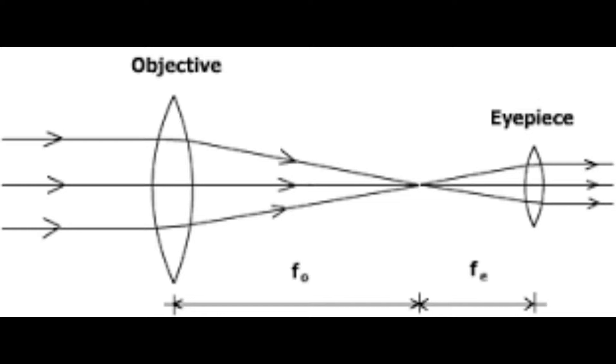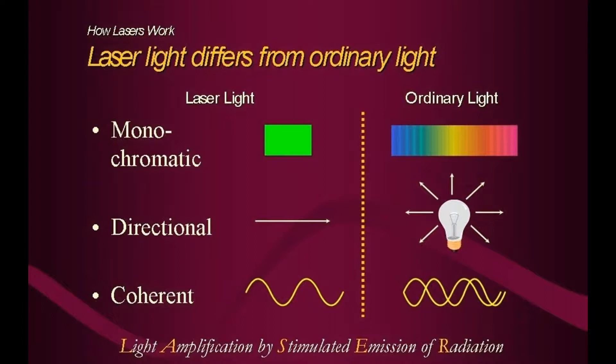If we compare incoherent radiation from the sun or other sources to a laser — a laser has three properties that are different than, for instance, a light bulb. Laser is coherent, which means that all the wave fronts are in phase. It's monochromatic — a single color. And it travels in a straight line; it's directional.